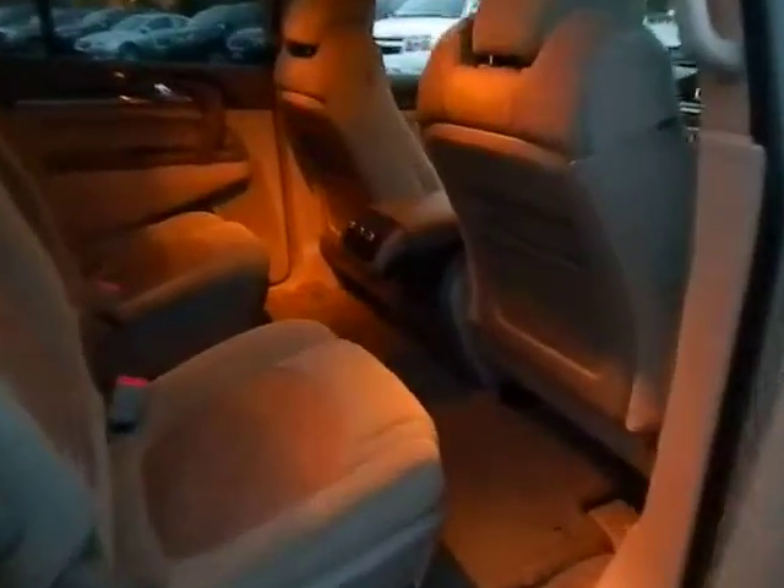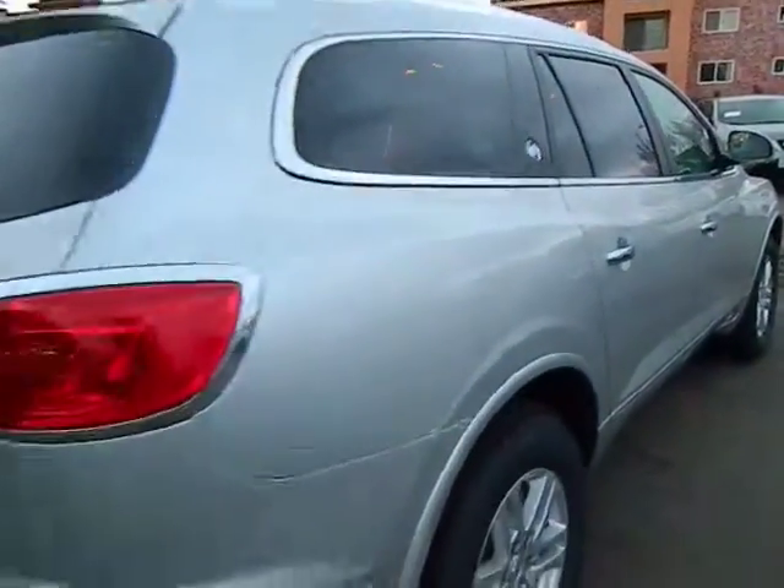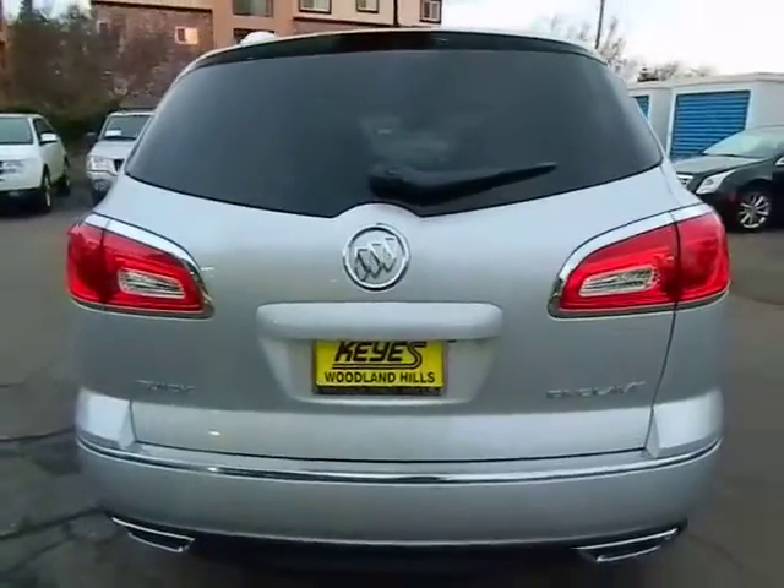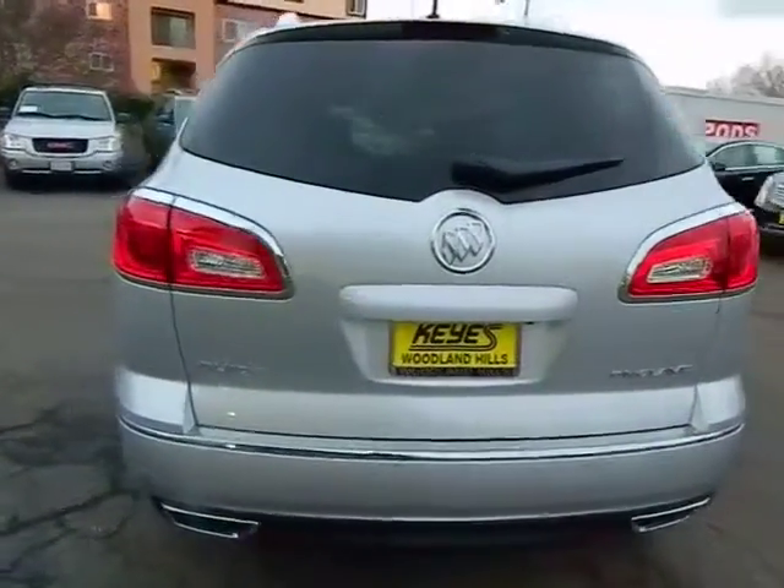Alloy wheels, power steering, air conditioning front, keyless entry, keyless start, cruise control, AM FM stereo radio, rear defrost, FWD, universal garage door opener, MP3 playback stereo.